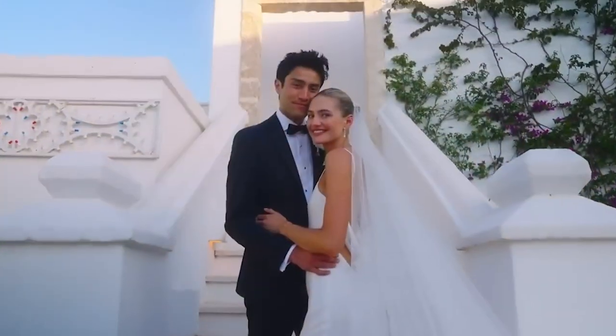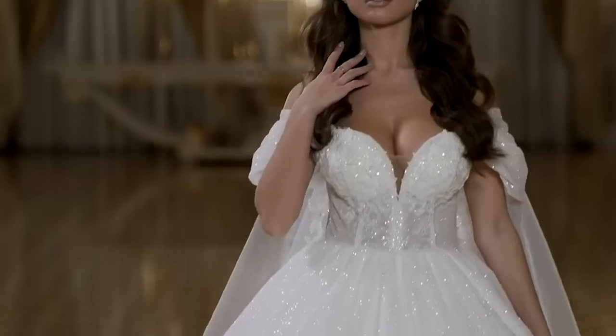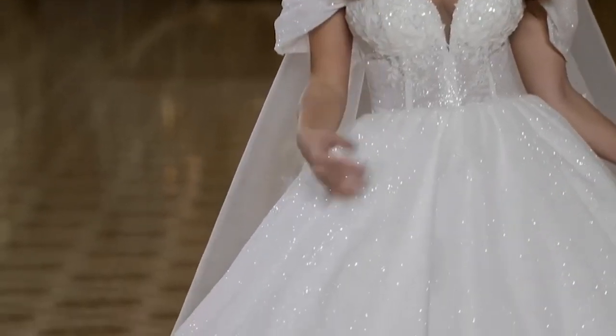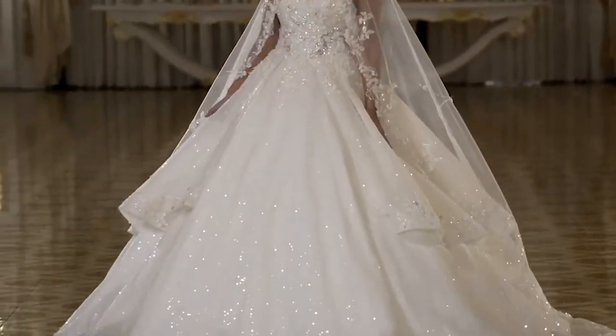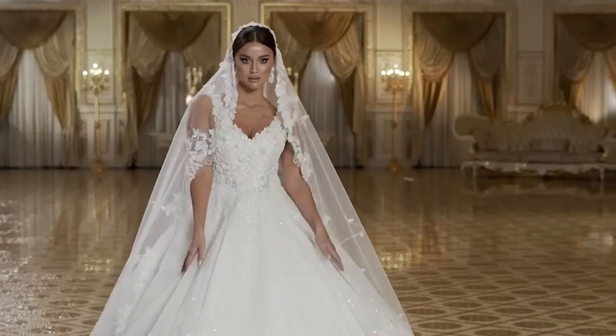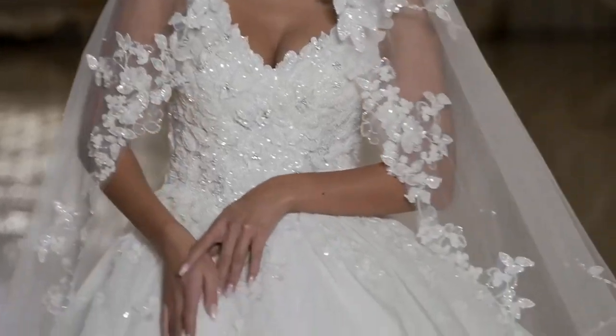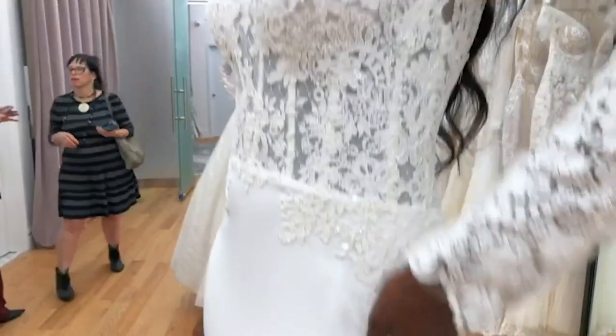Are you preparing to get married and looking for the ideal designer wedding gown? Look no further. To help you find your ideal gown, we've put together the Ultimate Guide. Everything is covered including tips on budgeting, alterations, as well as knowledge of various styles, fabrics, and designers. This advice will help you feel beautiful and confident as you walk down the aisle.